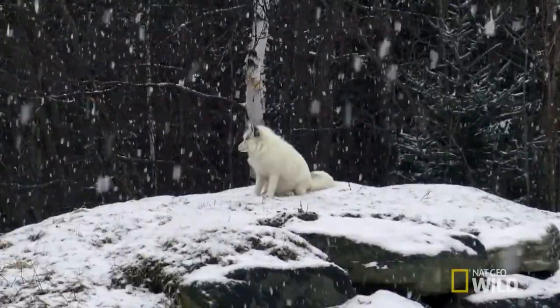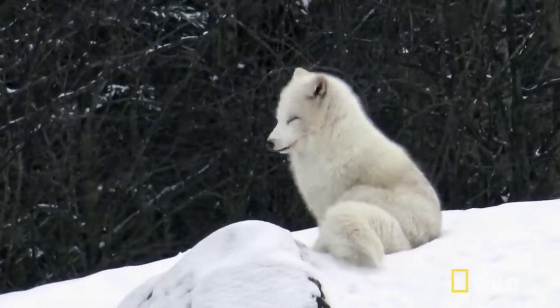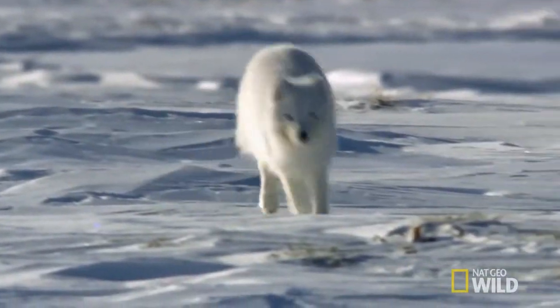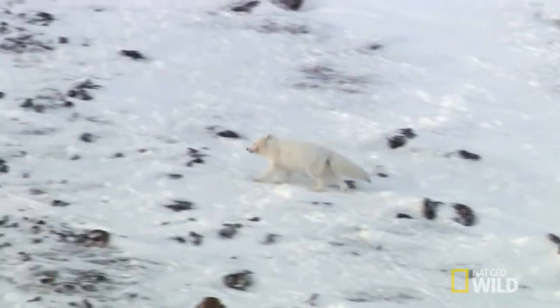The Arctic fox lives in the Arctic regions of the Northern Hemisphere and is common throughout the Arctic tundra biome. They are adapted to living in cold environments because of a thick, warm fur, which is also used for camouflage.